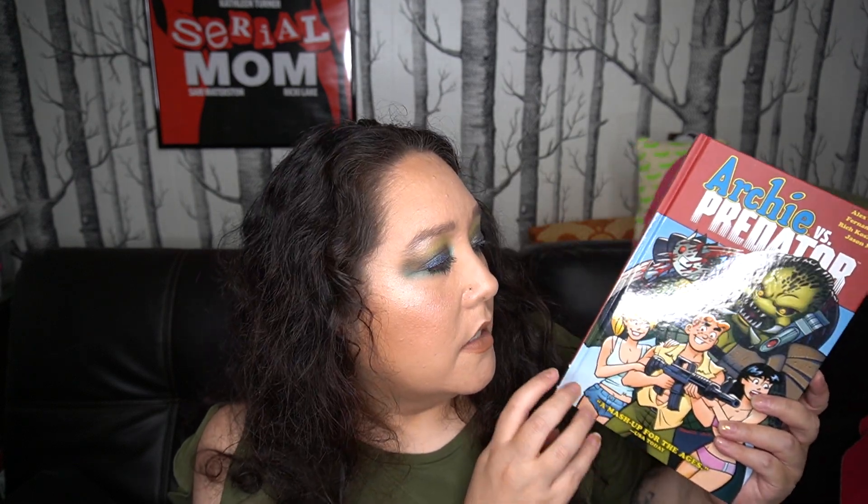Being a longtime fan of Archie since I was a toddler, understanding that artwork and that humor, and then also becoming a fan of horror and being a fan of Predator at a younger age as well — this was made for people like me.